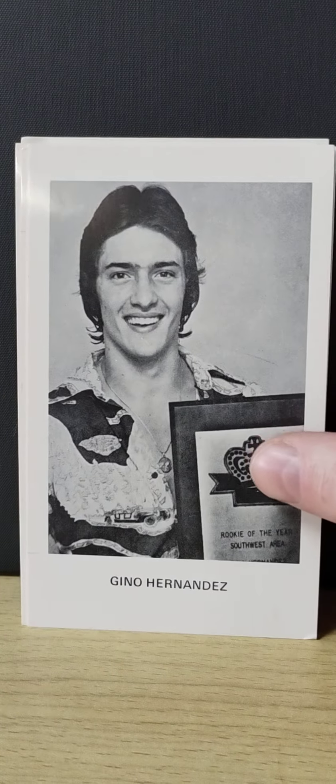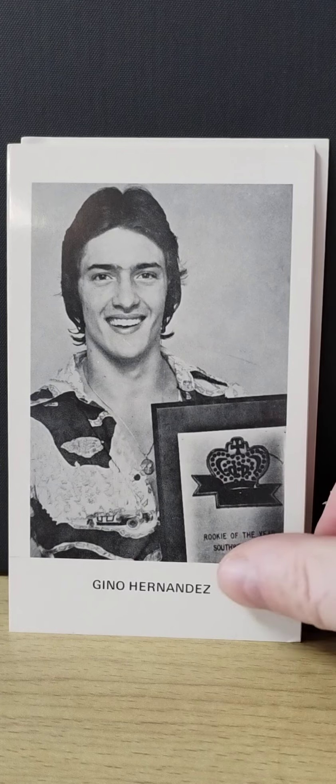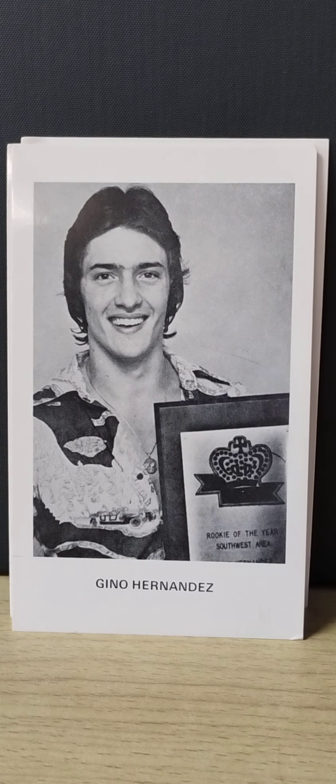Next one is gorgeous Gino Hernandez. The sad thing is he died quite young. Gino was kind of the Ric Flair of his territory — with the looks, he would come out and make it seem like he was flying a private jet, with all the jewelry and the fur jackets.